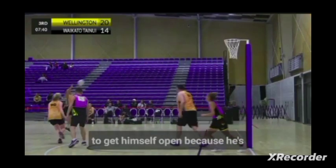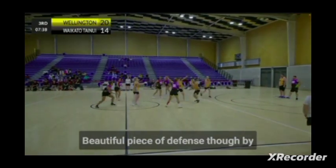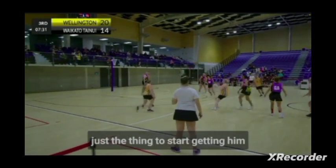Maybe just a little bit more pre-work to get himself open, because he's shown when he gets the ball near circle edge he's got great vision. Beautiful piece of defence by JJ Sharrick there, and that might be just the thing to start getting him into this game.